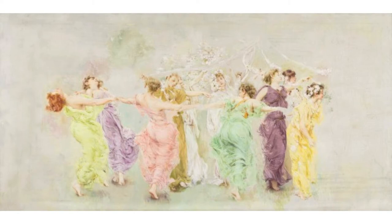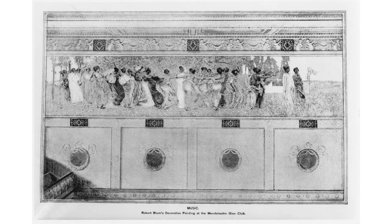Boy, I wish my rough drafts looked this good. The larger painting was a canvas mural created for the Mendelssohn Hall in New York City, the previous home of the Mendelssohn Glee Club, the second oldest independent musical organization in the United States.